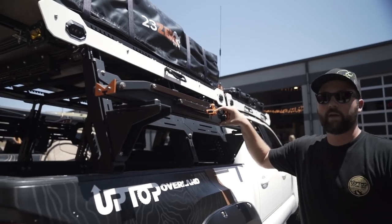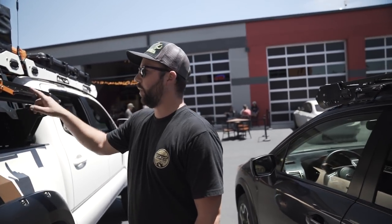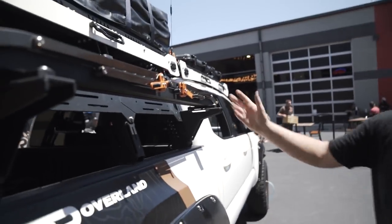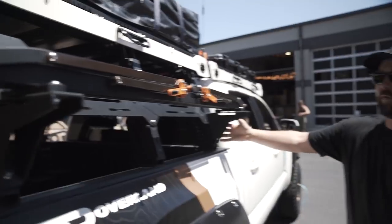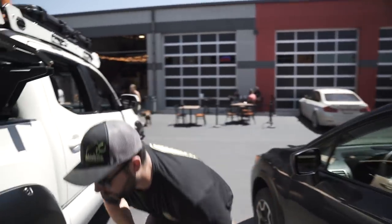Coming around the side, we have a 1UP bike rack — they're based out of Wisconsin. You can only buy it in silver or black, but we took it apart and made everything color-match: our orange, a copper, and standard black. It mounts on the Up Top Overland bike mounts for the truss.